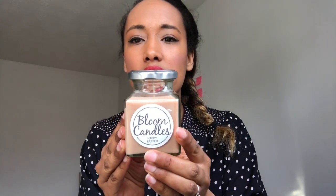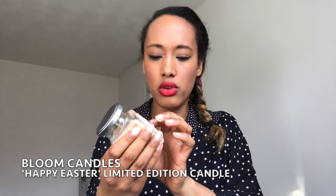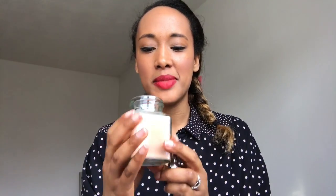Speaking of chocolate — look what I found! A Happy Easter candle from Bloom Candles. I've never heard of this brand before but I love my candles. Oh my god, it smells of chocolate! I wish YouTube had smelly vision — it smells exactly like chocolate.